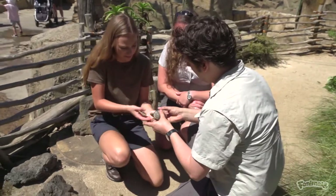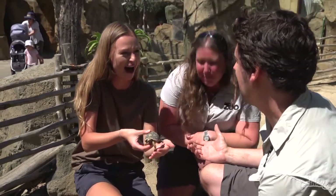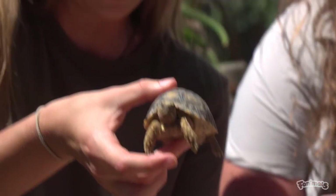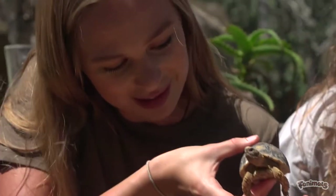If you just take hold of the underneath — the tummy if you like — and the top of the shell. Oh, he just did a wee! You've been initiated as a keeper. Oh, he just did a poo! Oh, the full package — look at that. Lucky you! That's good luck for the rest of the day, surely. Oh mate, you and I are close now!